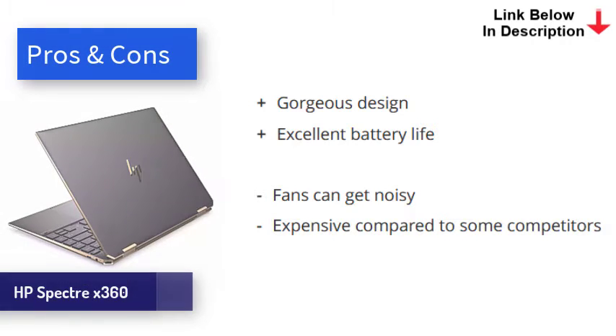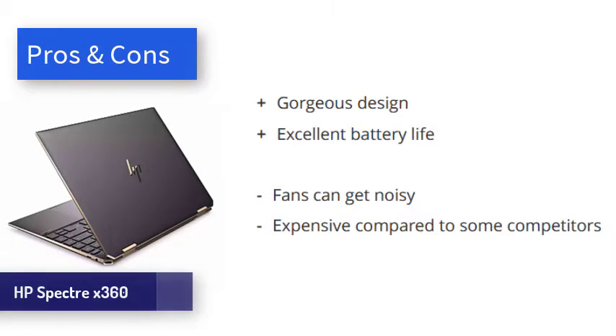With the latest Intel processor, this laptop is super fast and feels similar in use to the Surface Laptop 4. Lasting 13 hours in our battery test, the X360 is as good as it gets from an ultrabook. The screen is extremely stylish and the touch functionality works really nicely. It can get a bit loud and it's expensive, but it looks beautiful and offers brilliant battery life.